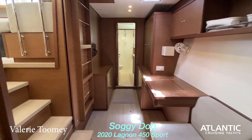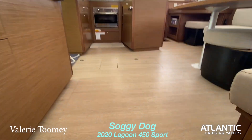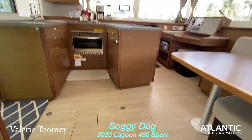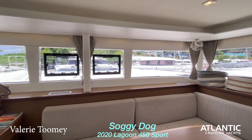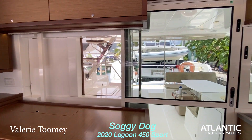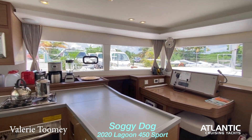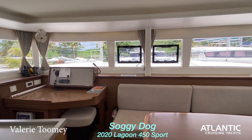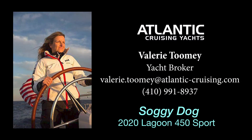I hope this tour gives you a pretty good sense of what this boat offers. It has lighter wood flooring throughout — gorgeous space. Whether you want to go cruising, use it with friends, or place it in a second-tier charter fleet, this boat fits the bill. Call me if you'd like any more detail on this boat. Thank you so much for joining me.